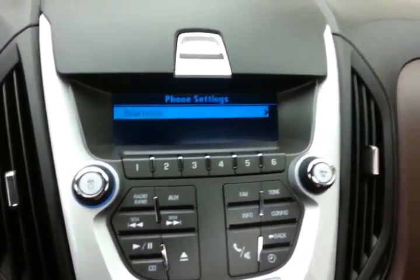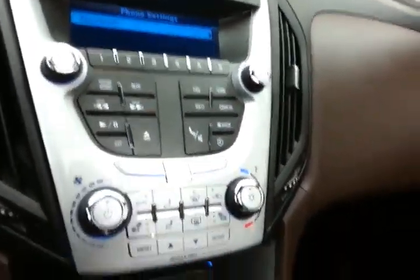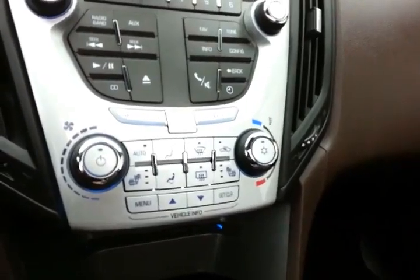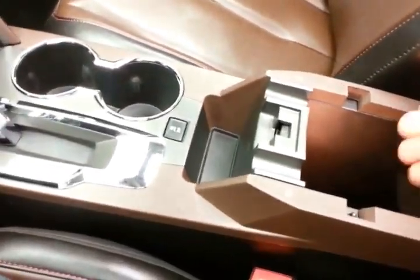Bluetooth connectivity for hands-free phone use, or to connect other Bluetooth-enabled devices — great for wireless music streaming. Heating and air conditioning, along with heated front seats, and a six-speed automatic transmission with manual shift capability. Large storage space in the armrest with USB and auxiliary input, allowing you to connect mobile media devices like iPods, MP3 players, and smartphones.